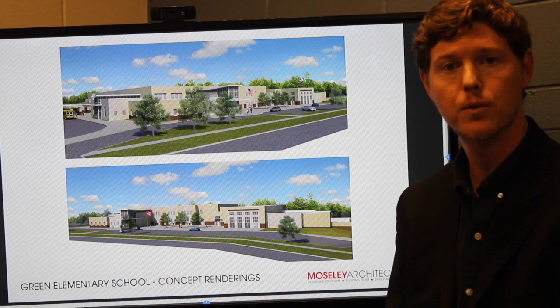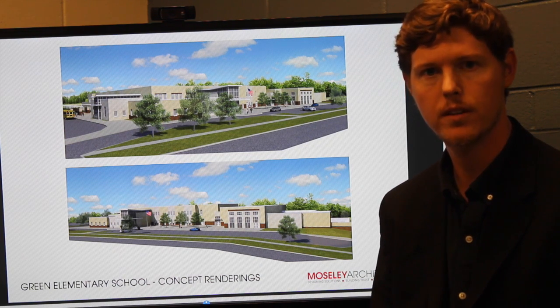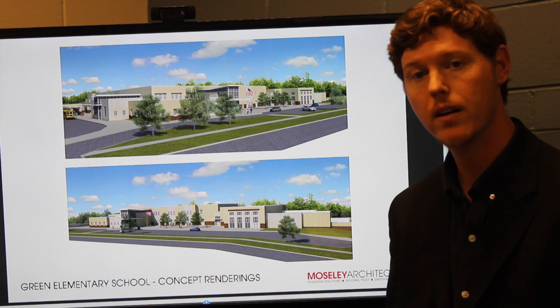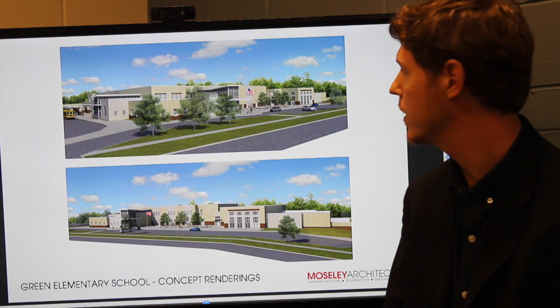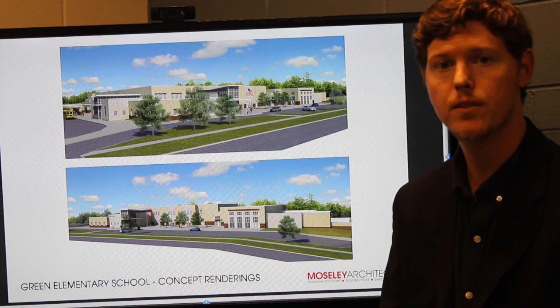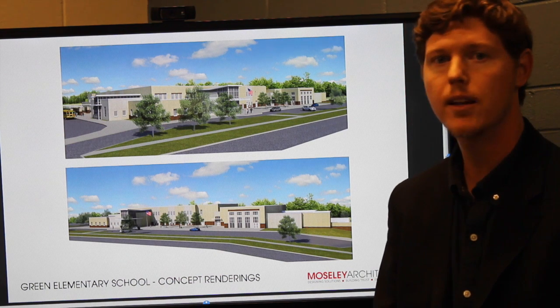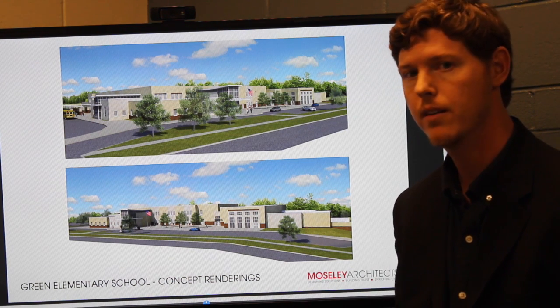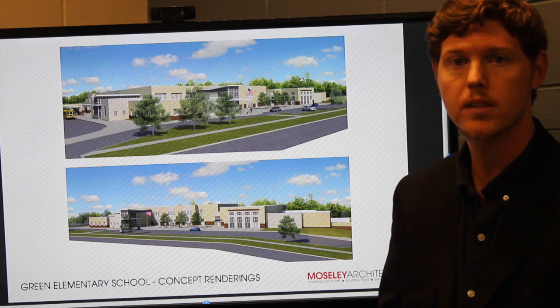The original school facility lacked an identifiable entrance, so students, parents, and visitors of the school were having trouble finding out where to enter the building. So part of our design features was to create a high-volume space that would be easily recognizable to the community, for students, for teachers, and for visitors who were coming to the site.